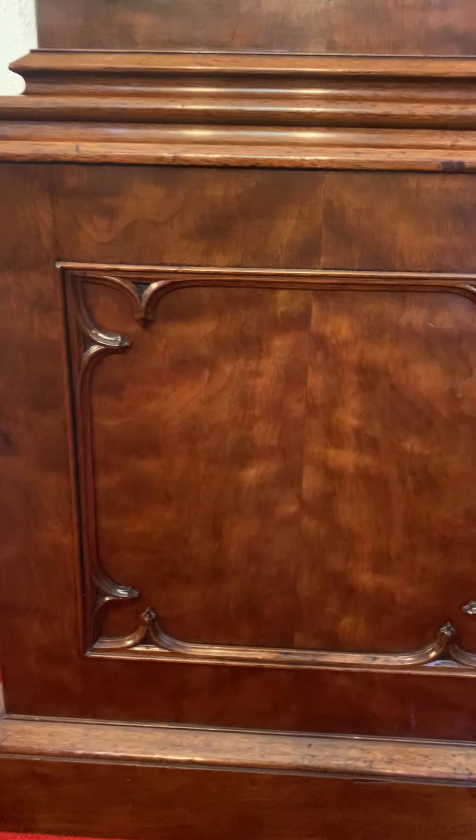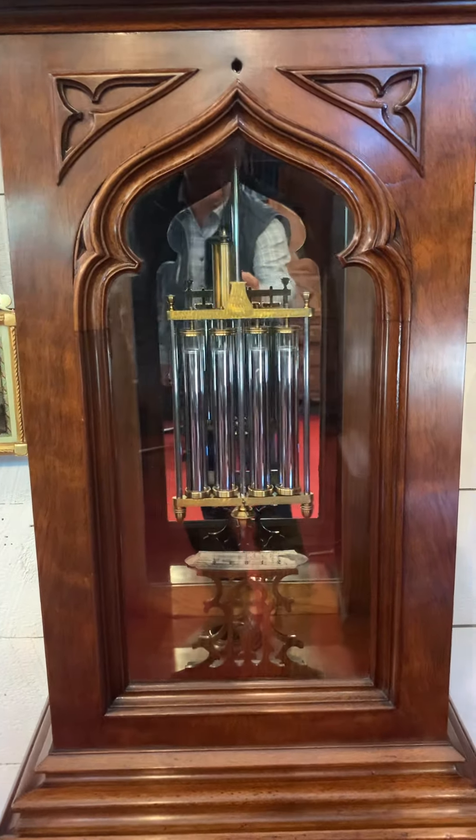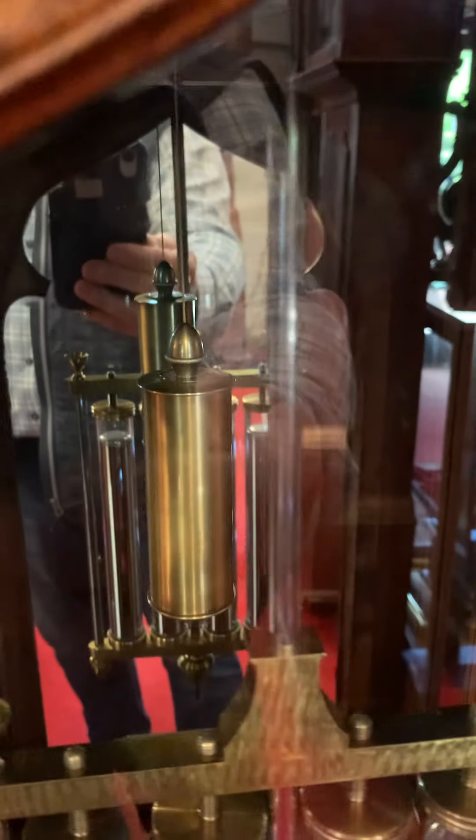It has a beautiful black walnut inset panel with figure in it, a gorgeous gothic-shaped door featuring the four-jar mercury pendulum, a beautifully engraved beat scale. And this tiny little brass weight — just one and a half pounds — drives this entire clock.